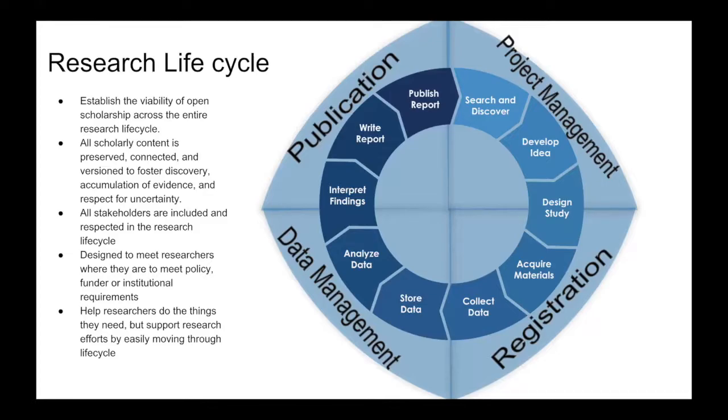Part of that is with our pre-registration workflow, where they can start their design, pre-register it, acquire their materials, and begin their data collection back on their OSF project. We integrate with lots of different storage add-ons that help store data, even analyze the data and interpret the findings. And finally, back around to the top of the workflow where they can write and publish — that would be with our pre-print providers.